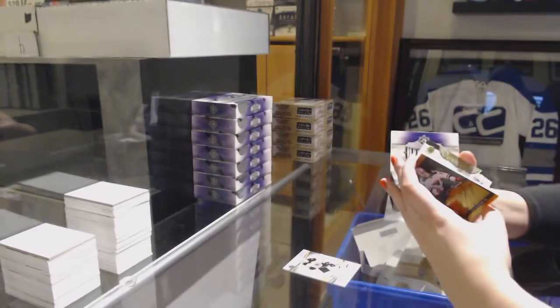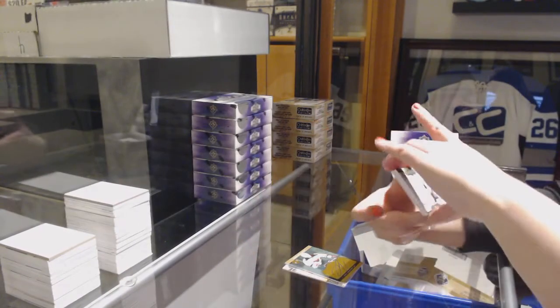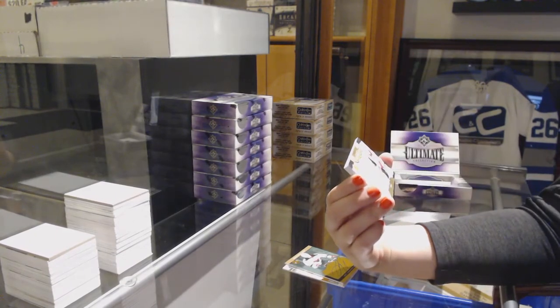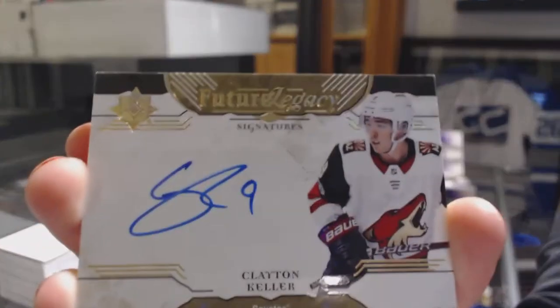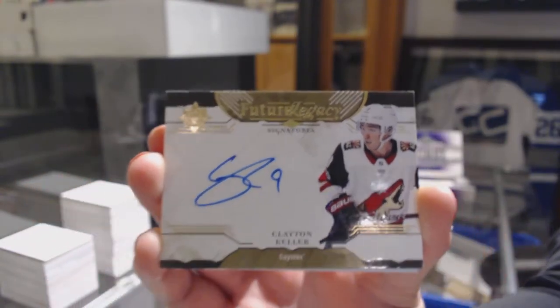And I believe that is 1617 — it is indeed. IBJ, we're crushing it already. Future Legacy Auto for the Arizona Coyotes, Clayton Keller.